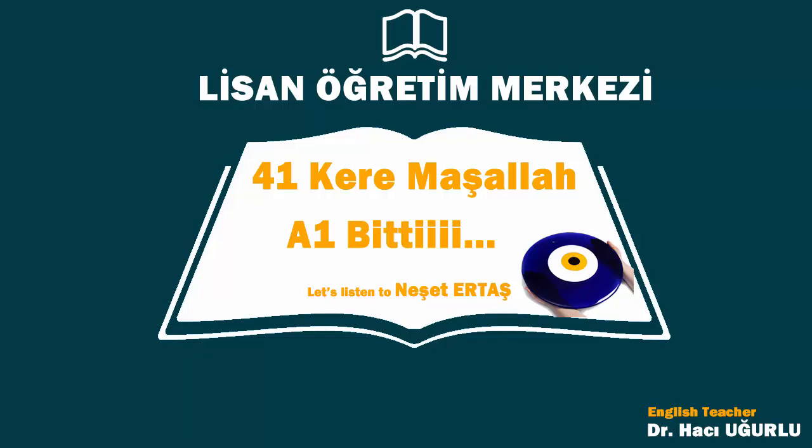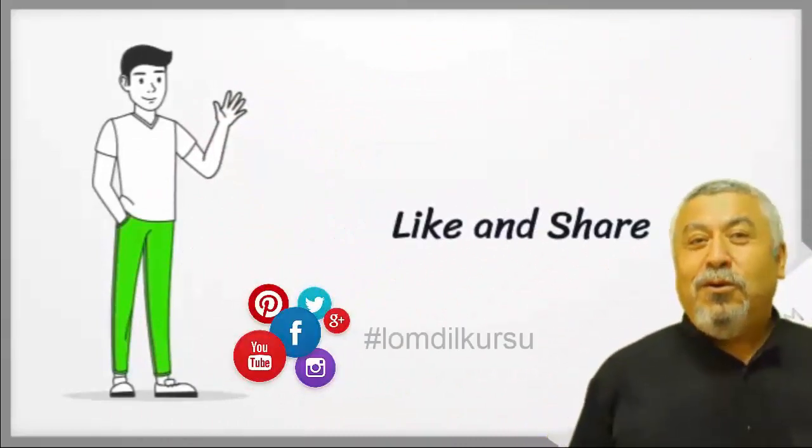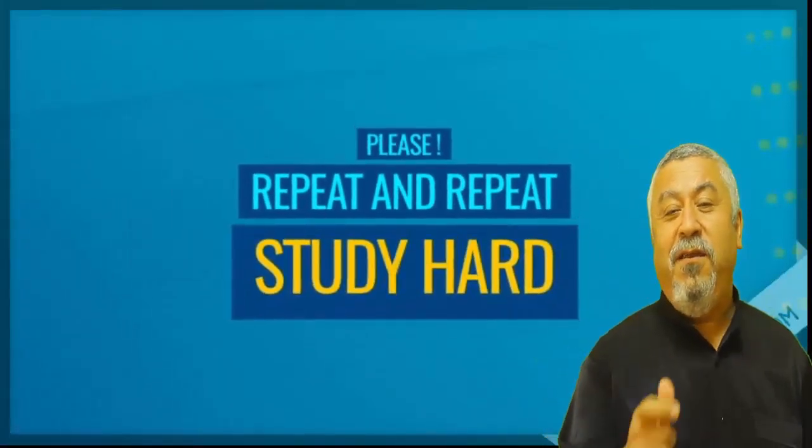Okay, please my friends, study very hard. And now it's time to drink tea — let's go, see you. As you see, we are perfect, so you should like and share us. Please my friend, repeat and repeat, study very very hard.